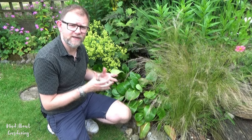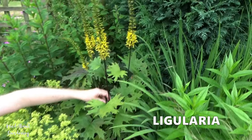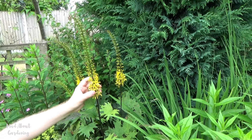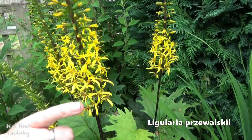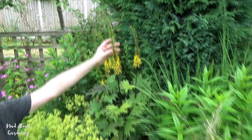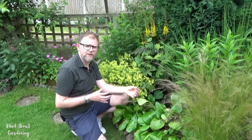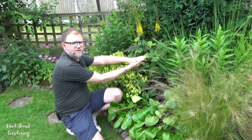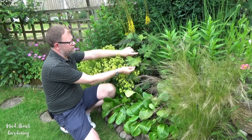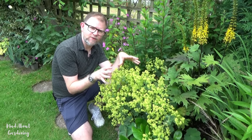Within the same border we have this beautiful ligularia. It has lovely stems topped with raggedy-looking flowers — this particular one is yellow, starting to flower at the bottom and working up to the top, with many flower spikes on one plant. This is a moisture-loving plant, so if you have boggy or moisture-retentive ground it's a perfect candidate. It is completely slug proof, the large leaves are quite attractive in themselves, and you have the added bonus of those vibrant yellow flowers.